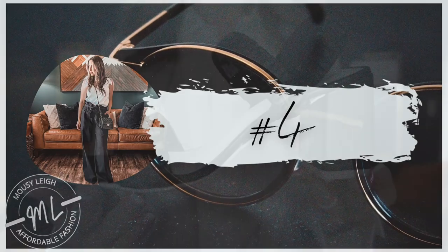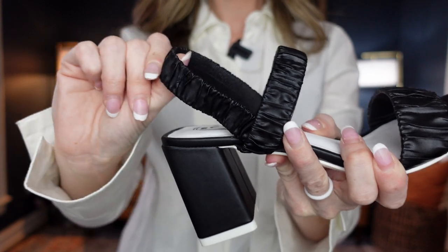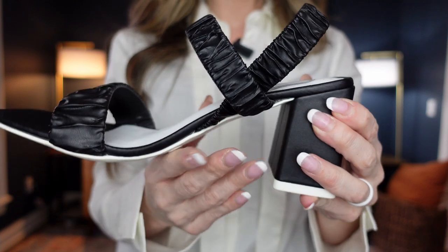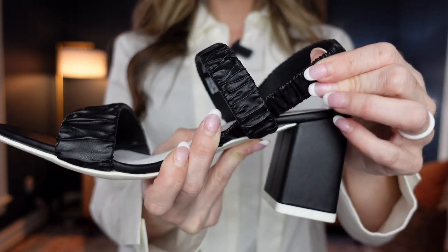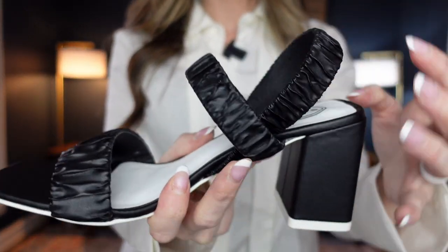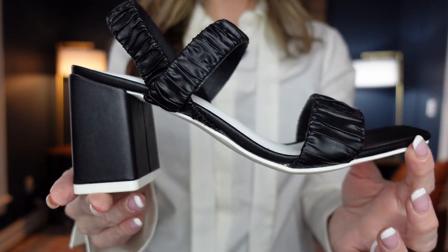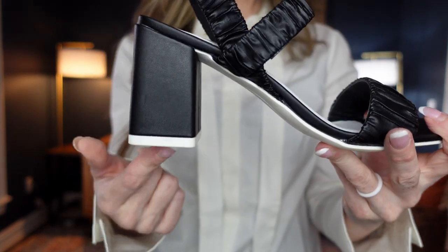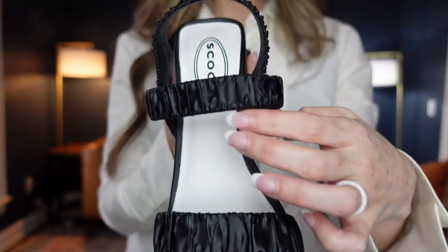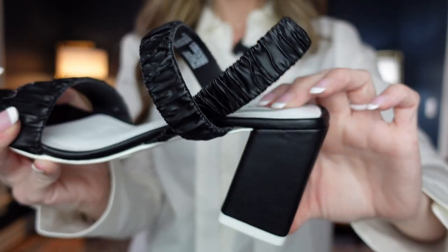Number four are these Scoop black heels for $34. They come in two different colors, sizes 6 to 11, and I'm wearing a size 6½. This is the block heel I was wearing with the suit. It also comes in a vibrant bright orange, which is part of Scoop's color palette this season. It's fairly comfortable for a dress shoe with the block heel, and it's got ruching which is very on trend, plus a little padding in the sole.